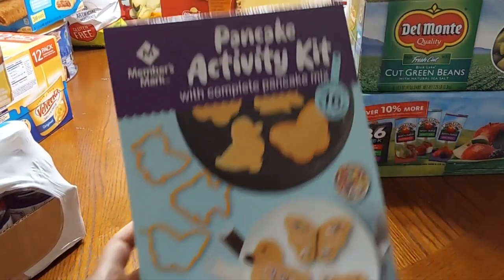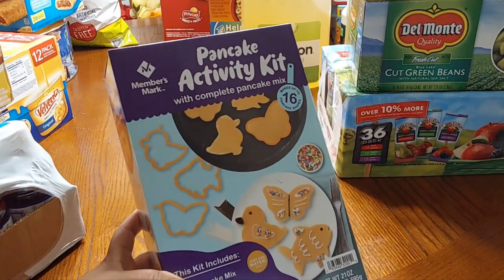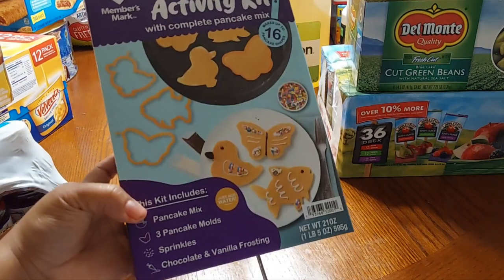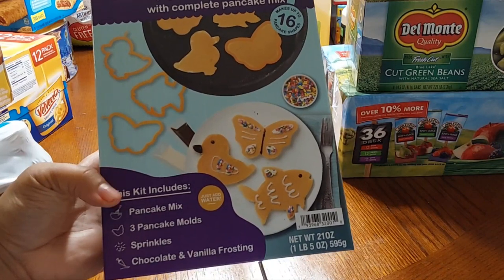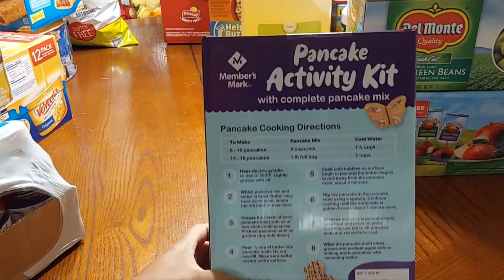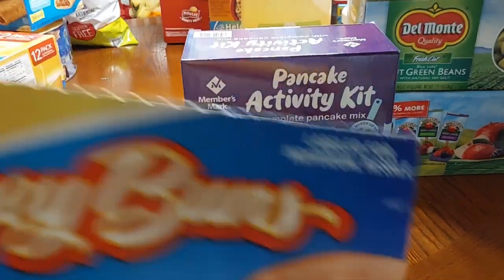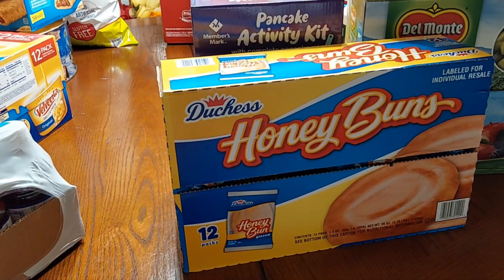This is something new for me since I haven't been to Sam's in a while — the pancake activity kit with the complete pancake mix. It makes up to 16 pancake shapes: butterflies, ducks, fish. It looks like it has sprinkles, three molds, chocolate and vanilla frosting, and it comes with the mix of course. So this will be a baking activity for the kids to do. We also picked up a box of Duchess Honey Buns, 12 count.